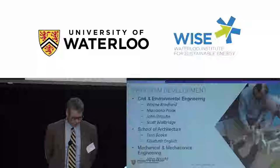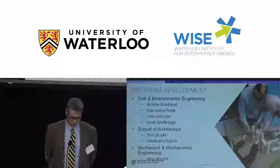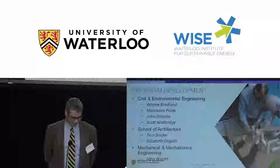This slide shows a list of co-authors of the proposal written to create the program. It was a multidisciplinary group from Civil Engineering, the School of Architecture, and Mechanical and Mechatronics Engineering. Here you can see three of the group members trying to answer the question: how many professors does it take to build a flying buttress? Turns out, the answer is three.